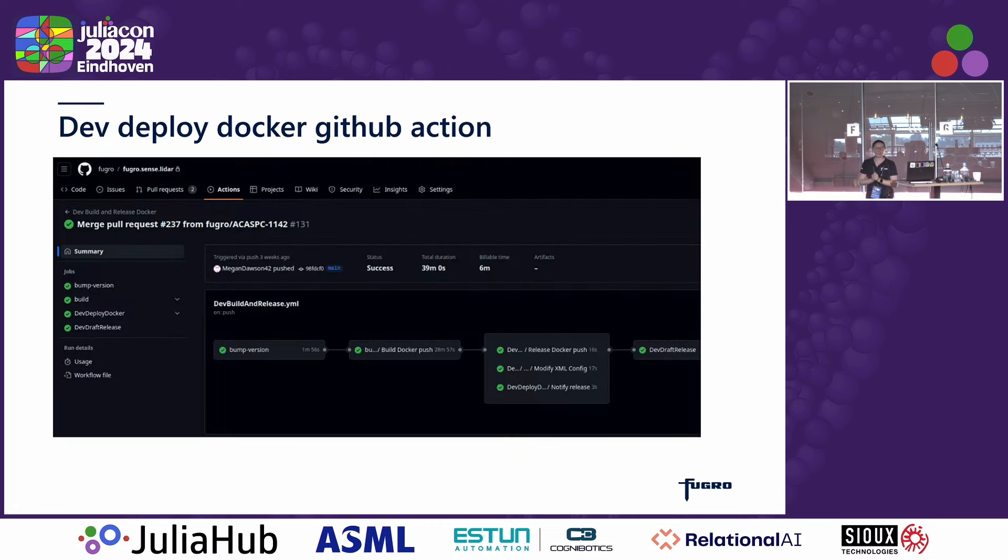Here's an example of our GitHub Action. Once the PR has been approved and merged, it will bump up the version and build the Docker — about half an hour to build. It will release it, copying it over to the appropriate location in the cloud. And then we've got a few other actions that will tell the cluster admin there's a new version to use.